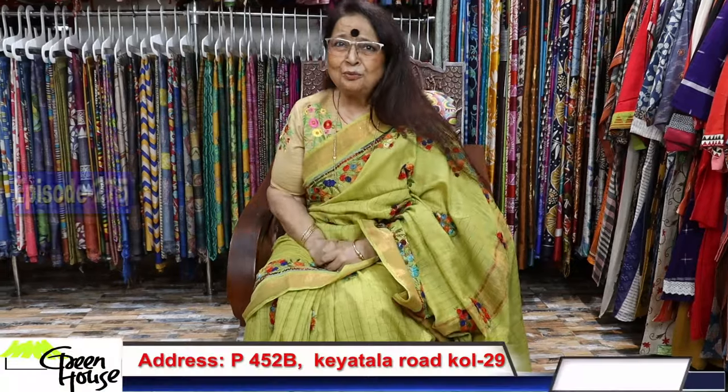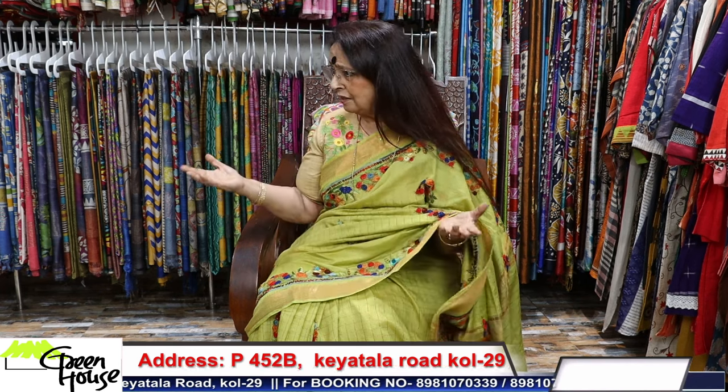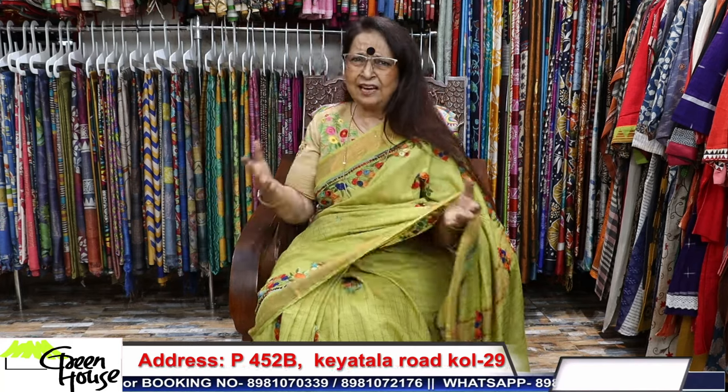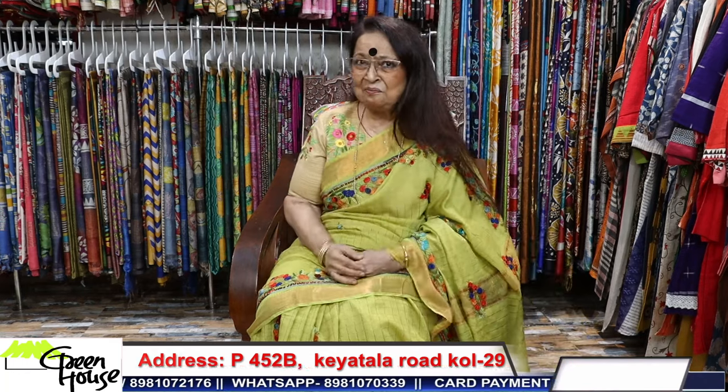A warm welcome to you, my friends. I'm Goppa Chakravarti presenting Greenhouse Kolkata. Greenhouse is at 452B Keatala Road, Kolkata. We start with our episode and will display today cottons as well as hand embroidered sarees. They are good ones — just give me a little time and I'll be able to show you. Let's start.